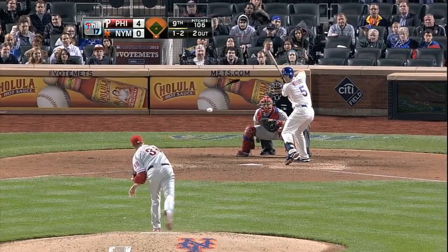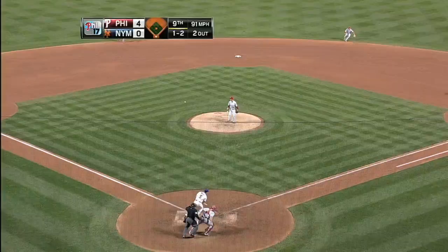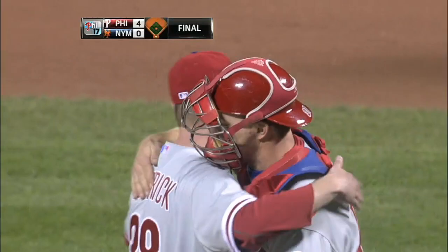Kendrick gets his signs and he's ready. With a one-two pitch — ground ball toward shortstop, this should do it. Rollins has got it, throws across the diamond, and Kyle Kendrick has twirled his second shutout of his career as the Phillies have defeated the New York Mets four to nothing.